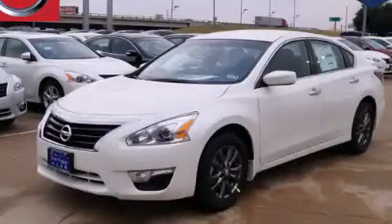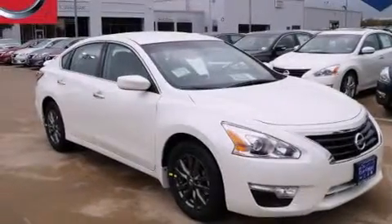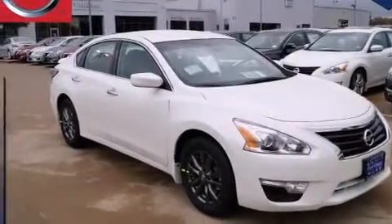This is a brand new 2015 Nissan Altima. It has a 2.5-liter four-cylinder engine and an automatic transmission.